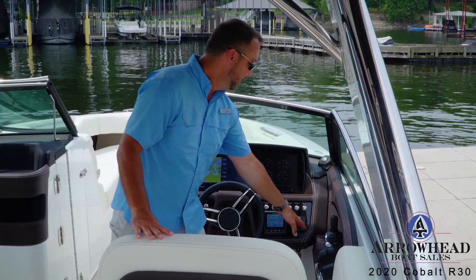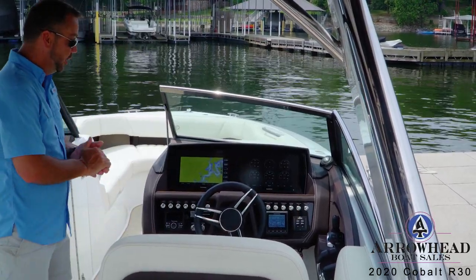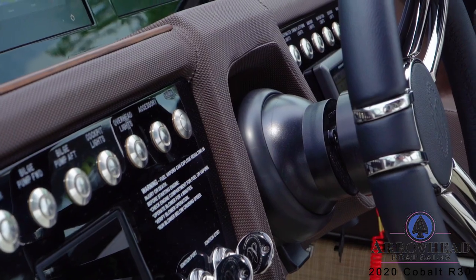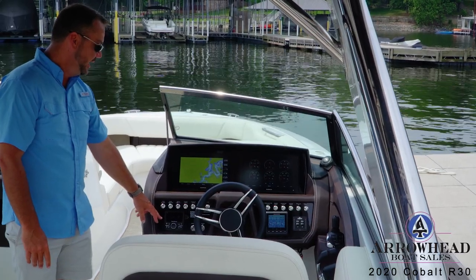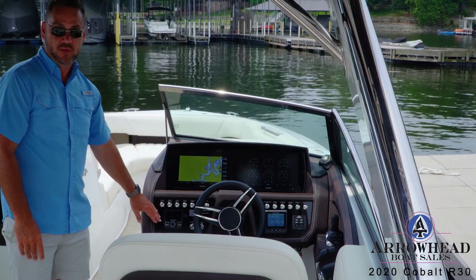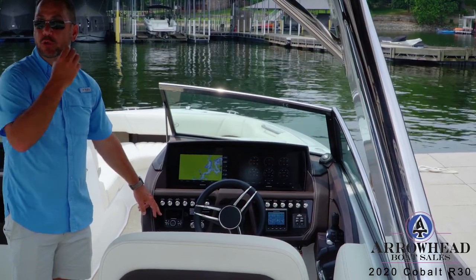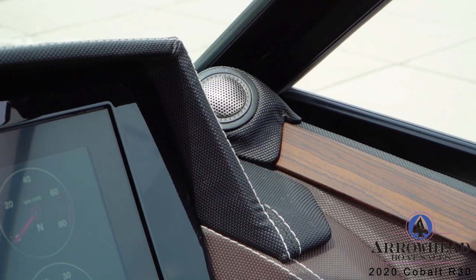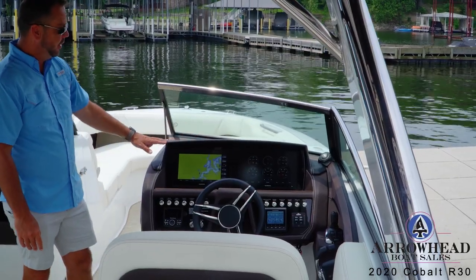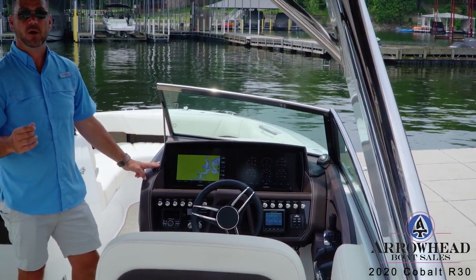You also have Lenco trim tabs with a display so you can see where your trim tabs are at. There are stainless steel push-button controls — very beautiful and very durable, they hold up to the weather. The Rockford Fosgate stereo system on this boat has premium sound with a subwoofer and is Bluetooth enabled, so you just hook your phone up and play Pandora or whatever you have on your system. You'll also notice the beautiful wood trim along the side with a tweeter for the captain, and double baseball-stitch eyebrow on top of the dash — little items that really set Cobalt above and beyond its competition.